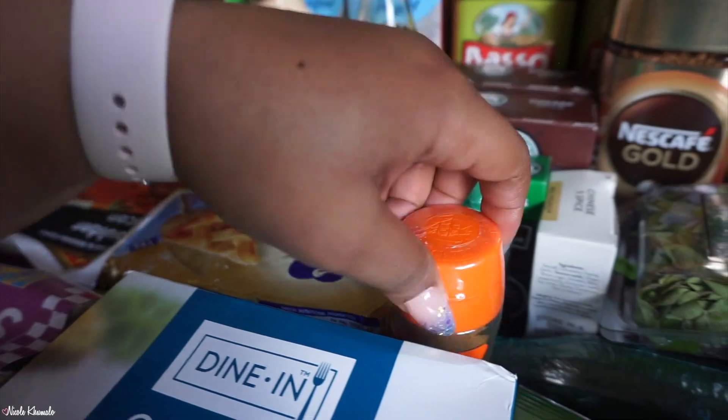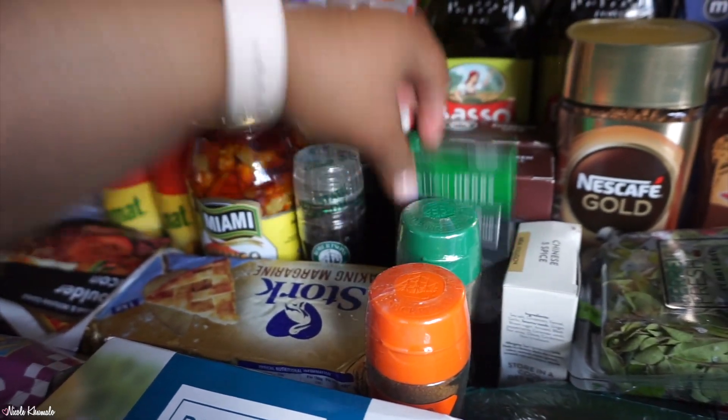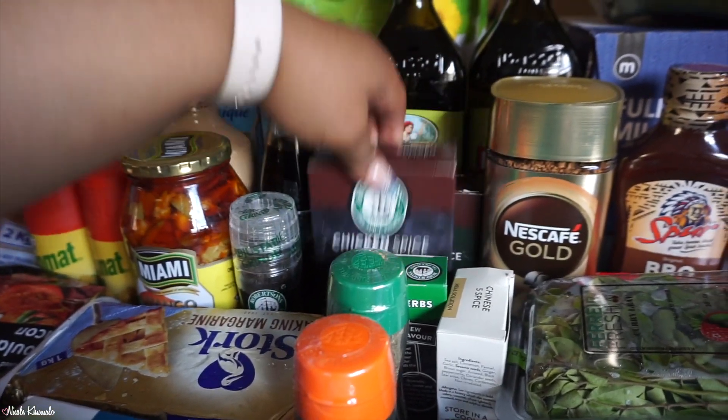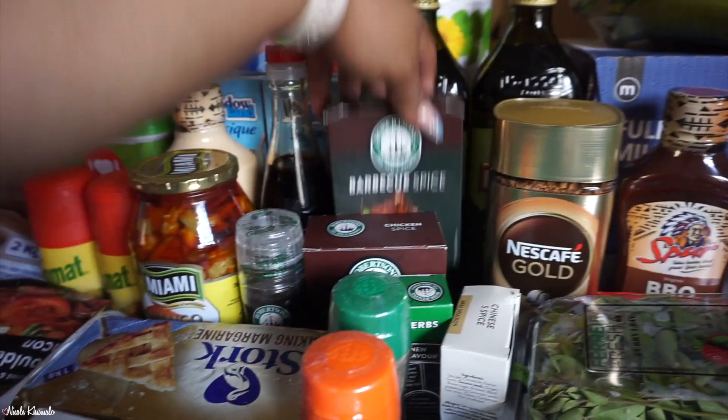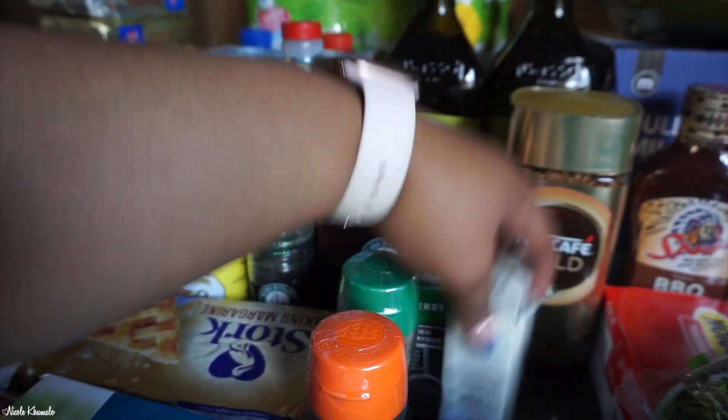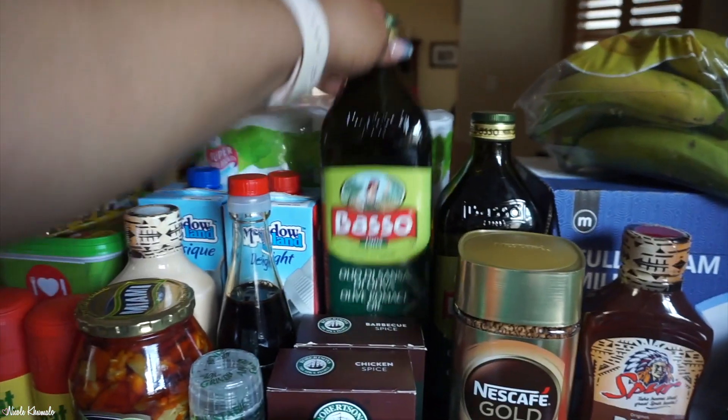For spices, we have cumin, mixed herbs, Italian herbs, chicken spice, barbecue spice, and Chinese five spice.